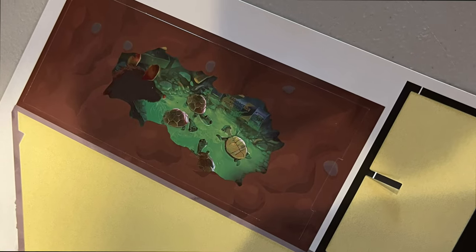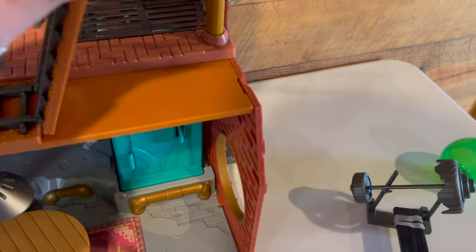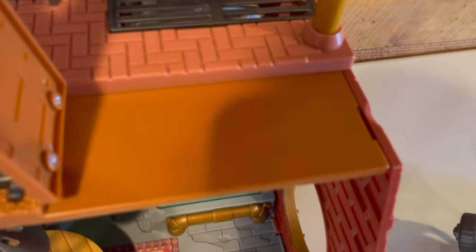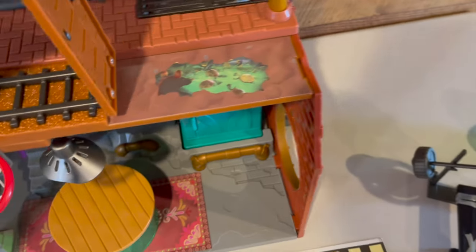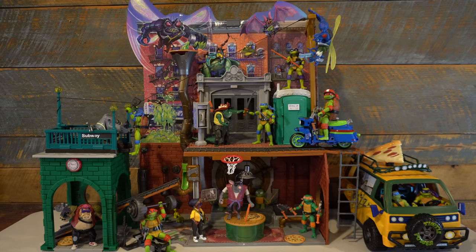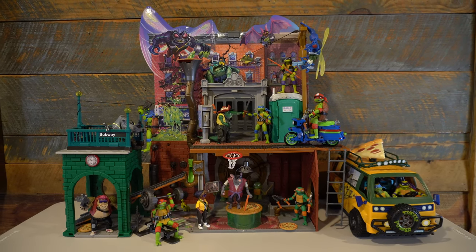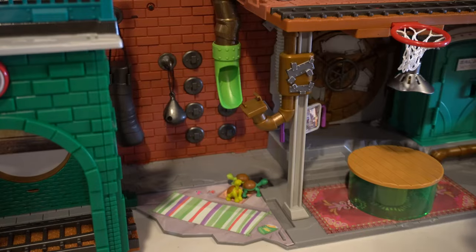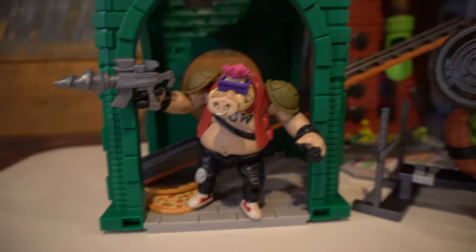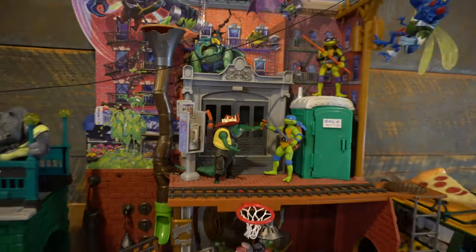Except for this one sticker showing a broken floor depicting Splinter and the turtles' ooze origin — it took me forever to figure out where it went. Eventually I saw that it went under the train track part on the street level. Once all assembled, it's a pretty impressive sight. Just taking it all in from a design perspective, I think it looks great. It's got a lot of different colors, designs, and features. I love how it incorporates the subway with the sewer, as well as a pretty full-featured city street level.